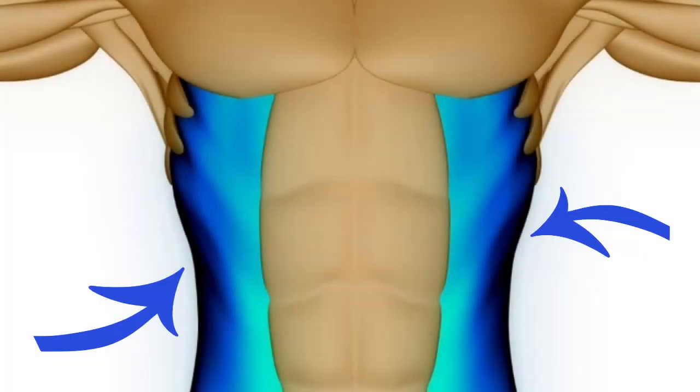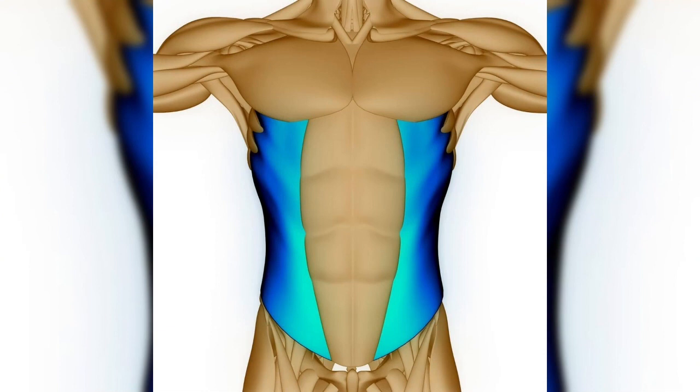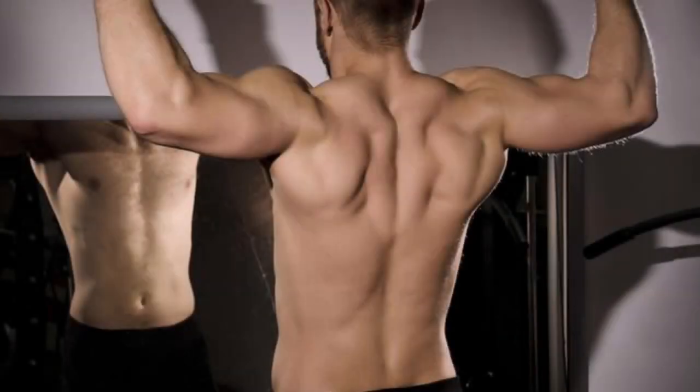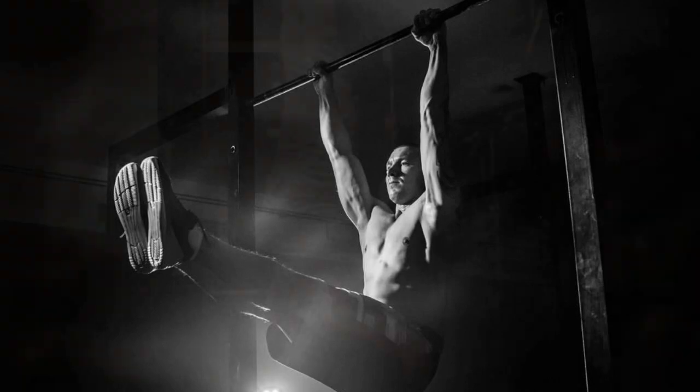The oblique muscles, located on the sides of your torso, are responsible for rotation and lateral flexion of the spine. These muscles are recruited during pull-ups, especially when you add variations like twisting or bringing your knees to your chest. By consciously engaging your core throughout the pull-up movement, you not only strengthen these muscles but also develop better overall stability. This enhanced core strength can positively impact your posture, balance, and even lower back health. To maximize core activation, focus on maintaining a straight body position without excessive swinging, or incorporate leg raises and knee tucks to intensify the challenge for your abdominal muscles.